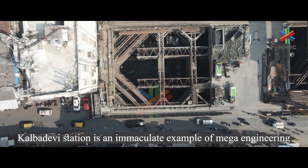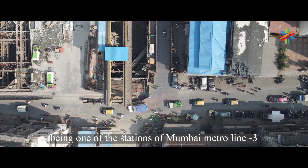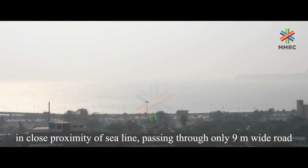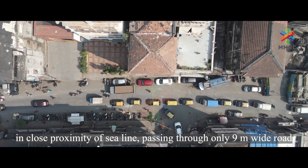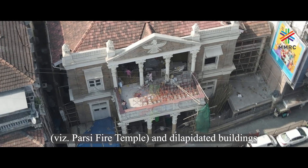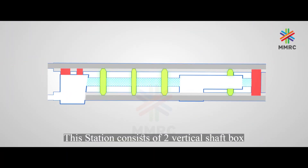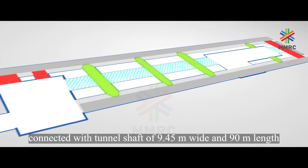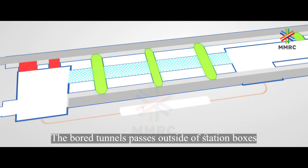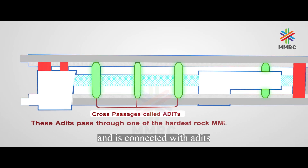Kalbadevi Station is an immaculate example of mega-engineering, being one of the stations of Mumbai Metro Line 3 in close proximity to the sea line, passing through only a 9-meter wide road and surrounded by heritage and dilapidated buildings. This station consists of two vertical shaft boxes connected with a tunnel shaft of 9.45 meters wide and 90 meters in length. The boat tunnels pass outside the station boxes and are connected with adits.